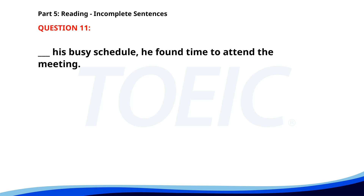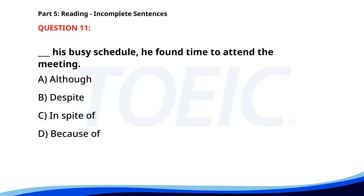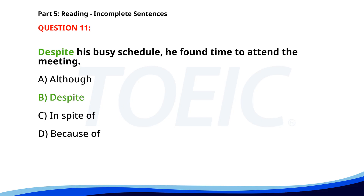Number eleven. ___ his busy schedule, he found time to attend the meeting. A. Although. B. Despite. C. In Spite Of. D. Because Of. The correct answer is B. Despite.